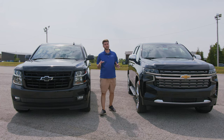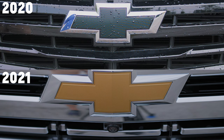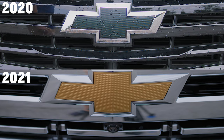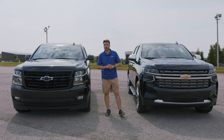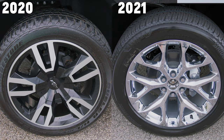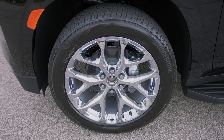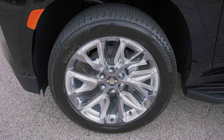Another big change is that the 2020 does not have a front-facing camera, whereas the 2021 does — it has HD surround vision as a Premier feature that the 2020 Premier does not have. As far as wheels go, the 2020 has 20-inch polished aluminum wheels whereas the 2021 has 22-inch chrome wheels.